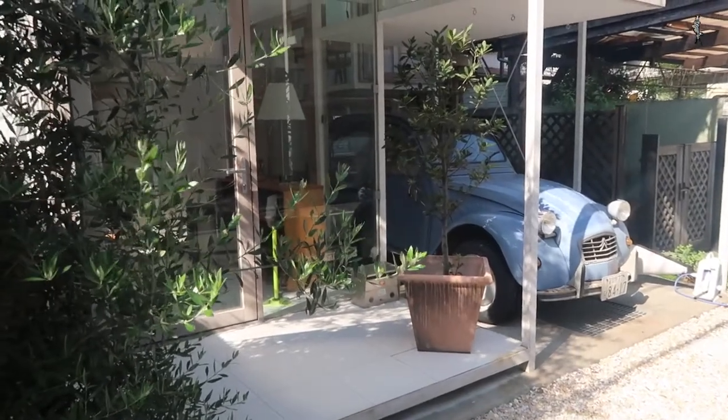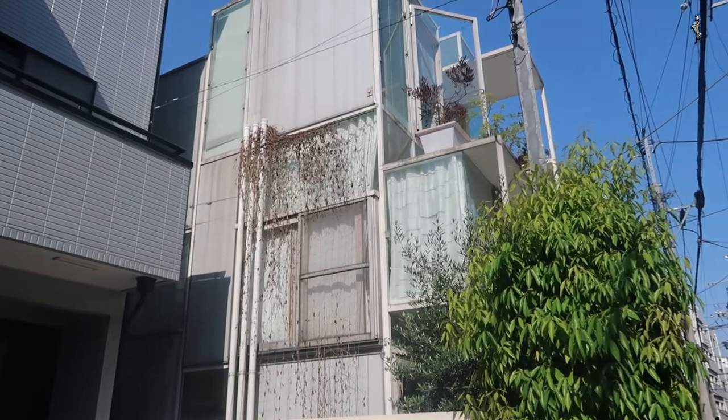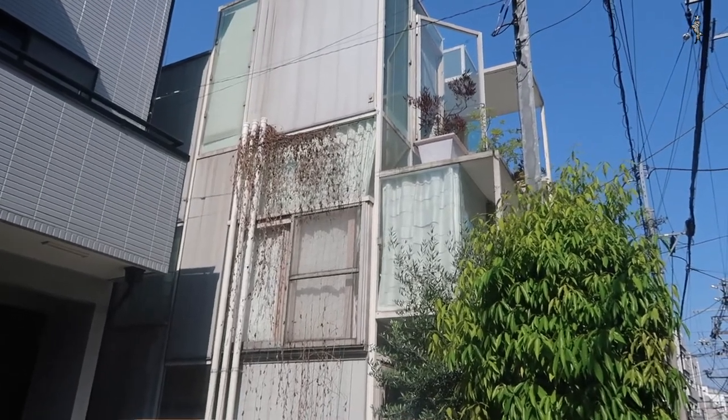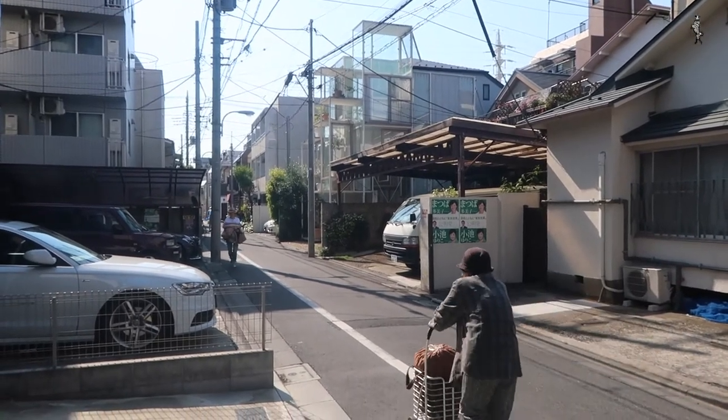But this NA house — can we still talk about a glass house? What is this house? Why was it built like this? One can wonder if glass houses like this have a place in the city, in such a dense city as Tokyo.